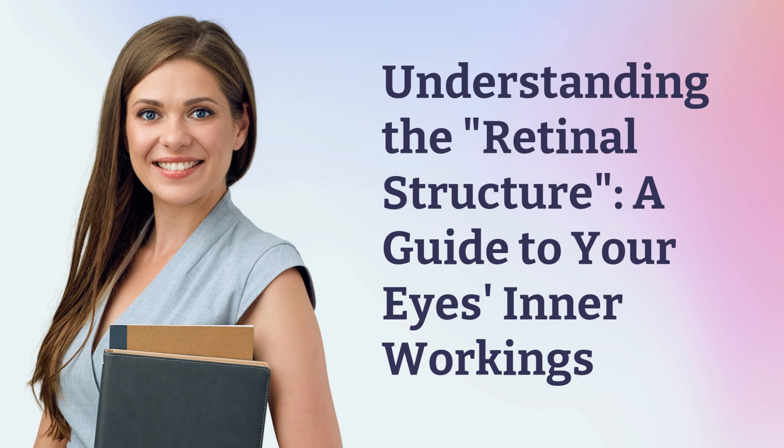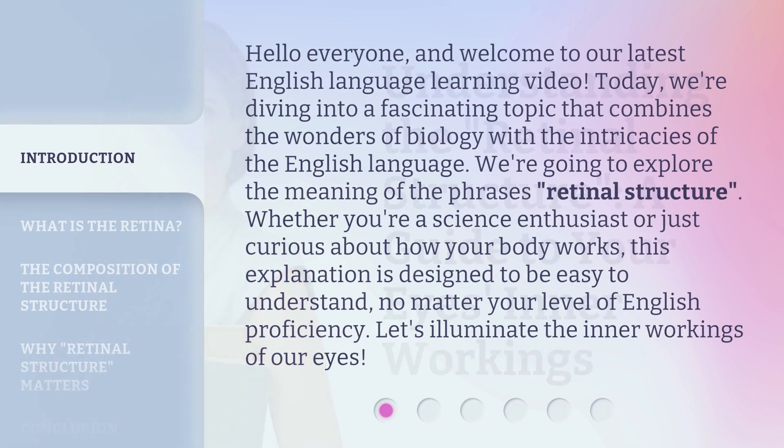Understanding the Retinal Structure: a guide to your eye's inner workings. Hello everyone, and welcome to our latest English language learning video. Today, we're diving into a fascinating topic that combines the wonders of biology with the intricacies of the English language.